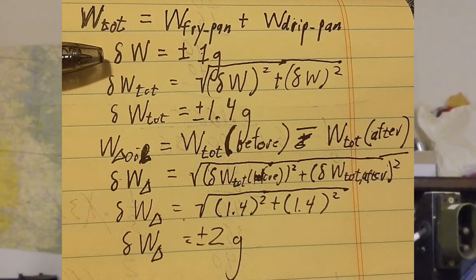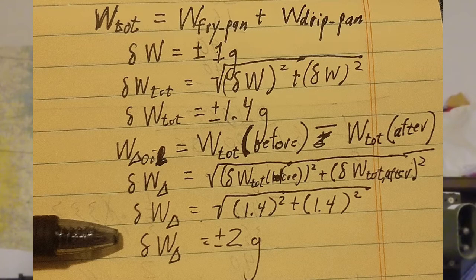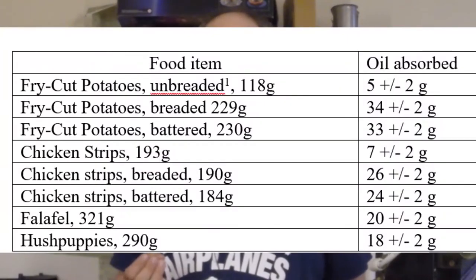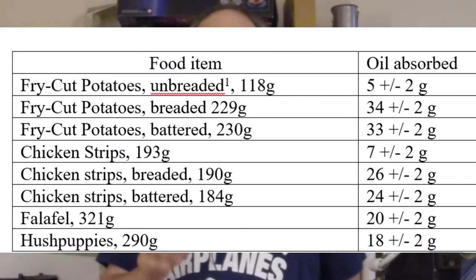Our guess was the digital kitchen scale we were using had an uncertainty of plus or minus one gram. The sum of those two has a propagated error of plus or minus 1.4 grams. The ultimate answer was the difference between the two, so the uncertainty is roughly plus or minus two grams — that's based just on the measurement device itself. The result for fried cut potatoes unbreaded and chicken strips was not consistent with zero, but almost within our margin of error of zero, whereas fried cut potatoes breaded, battered, chicken strips breaded, battered, and falafel — our results show that they definitely absorbed a significant amount of oil.